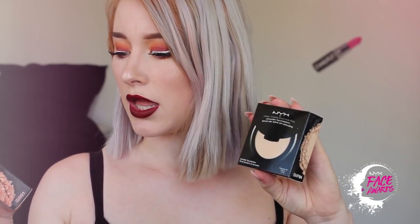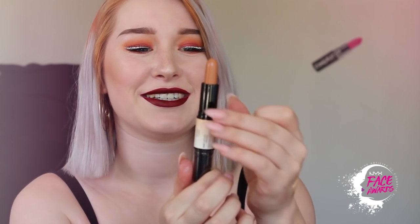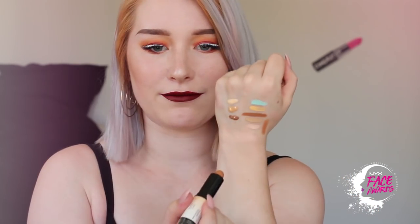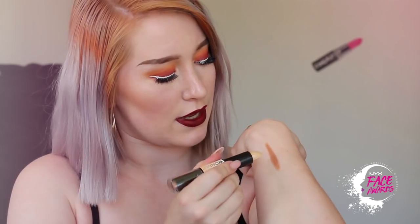Here we have the concealers, foundations, and foundation stick at the bottom. Then we have the NYX Born to Glow Liquid Illuminator — I already own this as well, so I have two. I really like it, it's very very shiny. Look at the glow! Next is something I was really excited about until I saw the color — this is the NYX Wonder Stick highlight and contour stick. I was really excited until I saw it — that's not my color. I have almost a gray undertone, so this is unfortunately too warm for me. Maybe I can use it as a bronzer or use it on my sister.